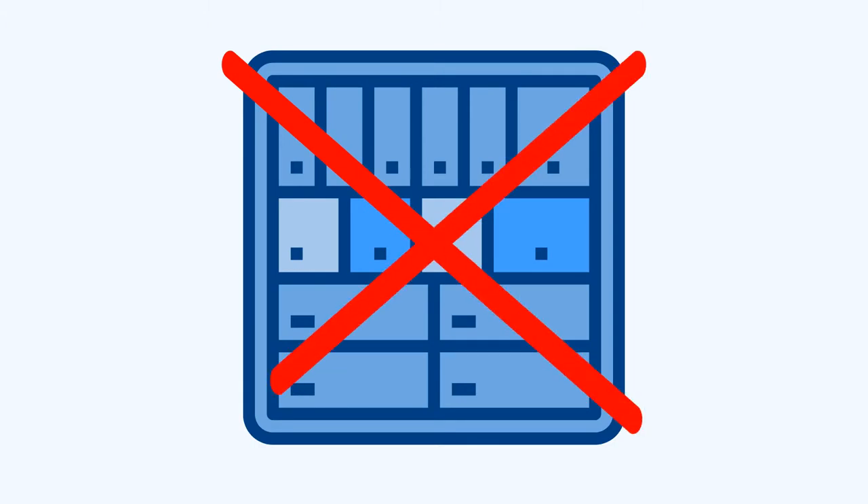Does it matter what business address I use for my Florida LLC? Now that you know your business address is public, the answer is yes — your business address does matter. And just in case you were thinking about it, skip the PO box immediately. It is not an accepted address. Instead, here are the three most viable options.